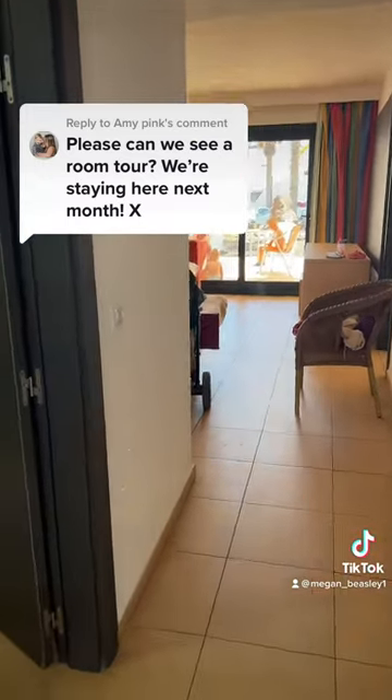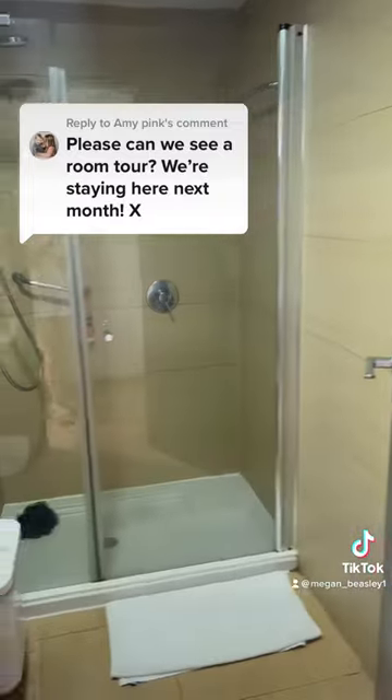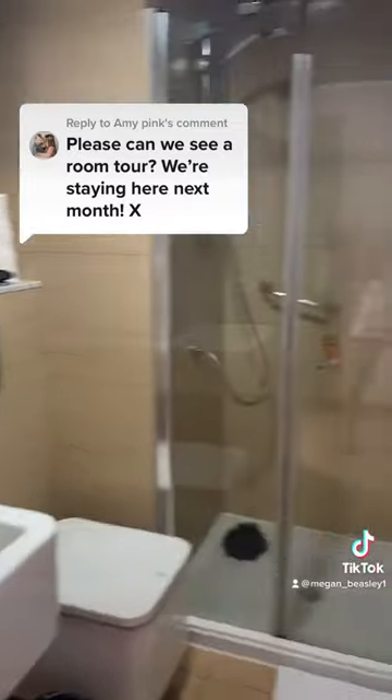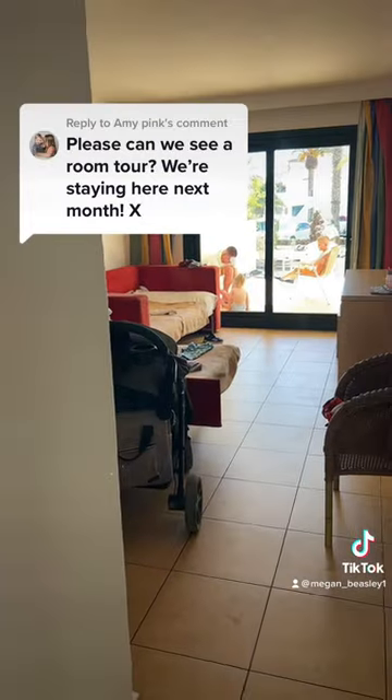So this is the entrance to the room and then you've got the bathroom here. This is just a shower, sink and toilet. There's no bath in this room — I think some of them may have baths, but this one doesn't.